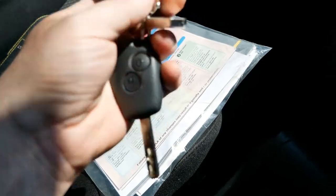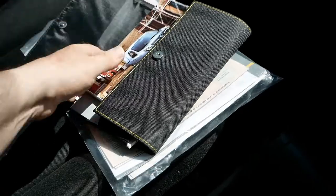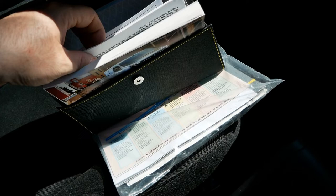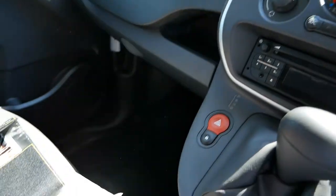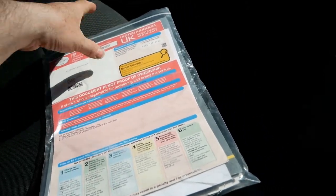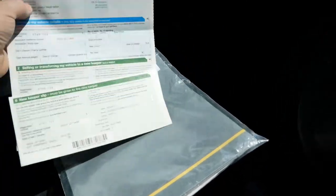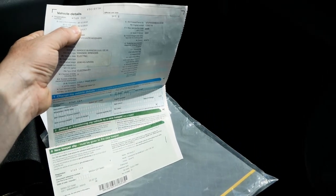Regarding the paperwork — we have two keys, and the wallet with all the books and manuals. I can also see an alarm manual — I forgot to mention this one also has the optional alarm fitted. The V5 is here, no previous keepers, only one keeper from new. This has come in from Renault UK Limited, registered to them, with a registration date of the 20th of December 2019.